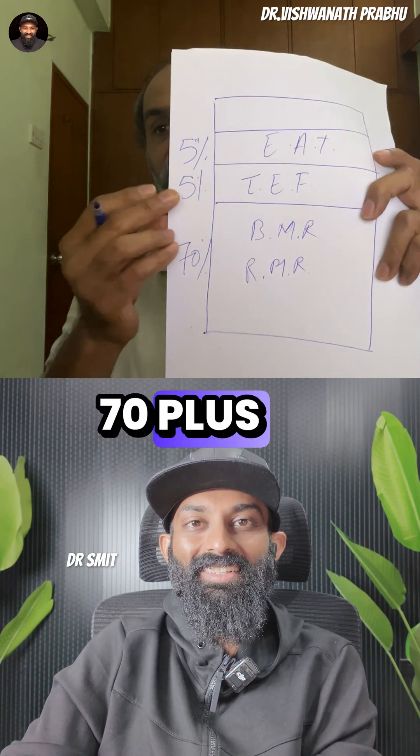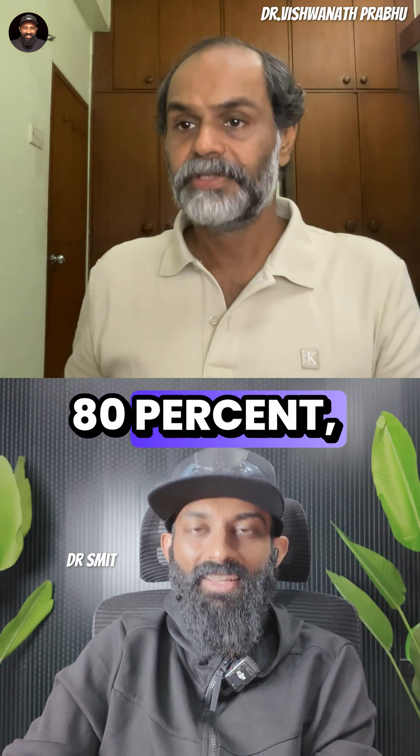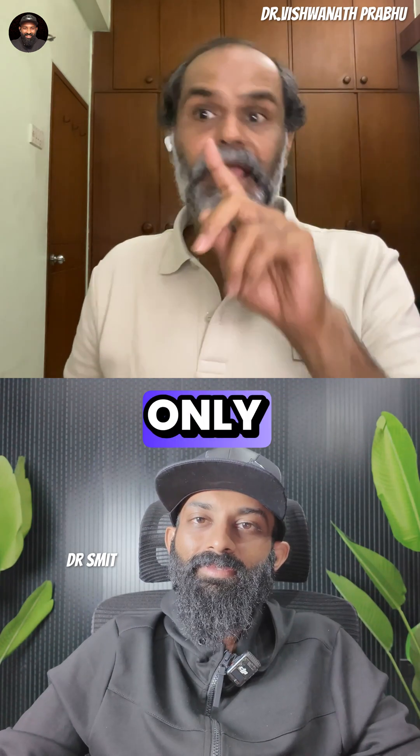So, 70 plus 5 is 75, plus another 5 is 80%. That means 80% of the wallet is accounted for, and out of the remaining 85%, only 5% comes from exercise.